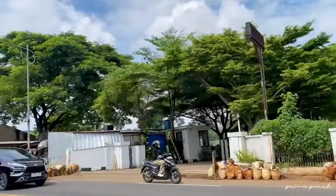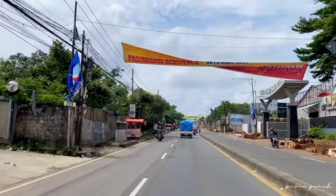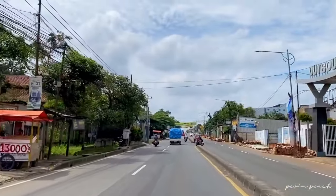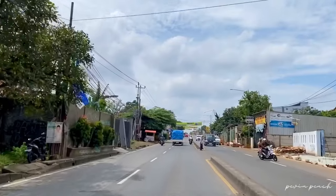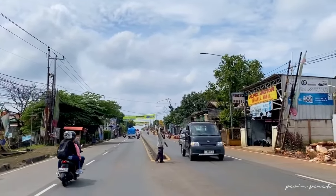Resto ini posisinya ada di sebelah kanan kalau dari arah rumah Pevia, jadi harus putar balik dulu. Kalau kamu yang dari arah Bogor, itu letaknya di sebelah kiri ya.